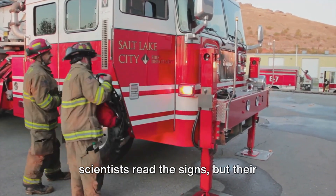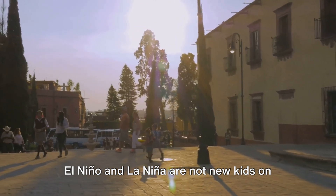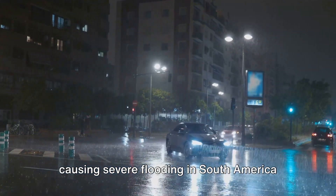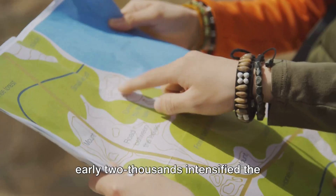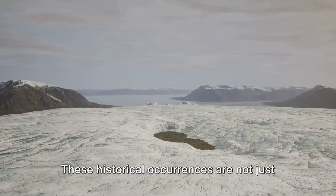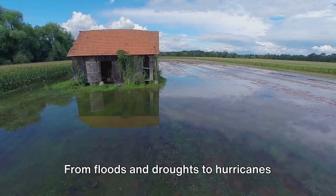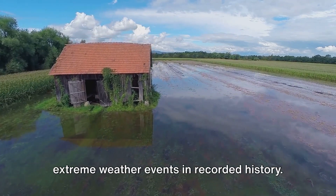Just like fortune tellers, scientists read the signs, but their crystal ball is made of data. El Niño and La Niña are not new kids on the block — they've been influencing our global climate for centuries. Take the Super El Niño of the late 90s: it wreaked havoc across the globe, causing severe flooding in South America and devastating droughts in Southeast Asia. On the other hand, the La Niña of the early 2000s intensified the Atlantic hurricane season, leading to some of the most destructive storms in history. These historical occurrences underscore the profound influence these climate phenomena have on our weather patterns and our lives — from floods and droughts to hurricanes and wildfires, El Niño and La Niña have their fingerprints on some of the most extreme weather events in recorded history.